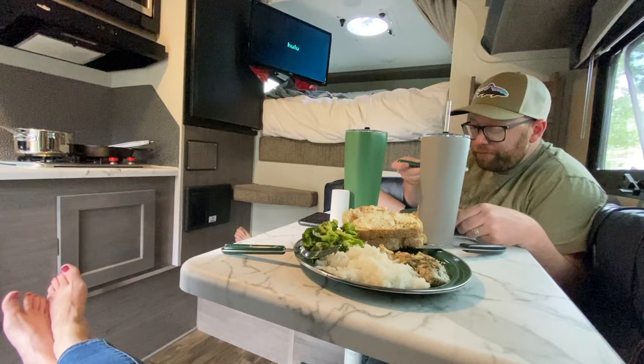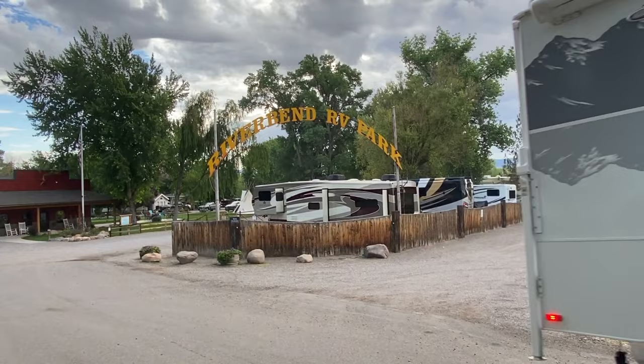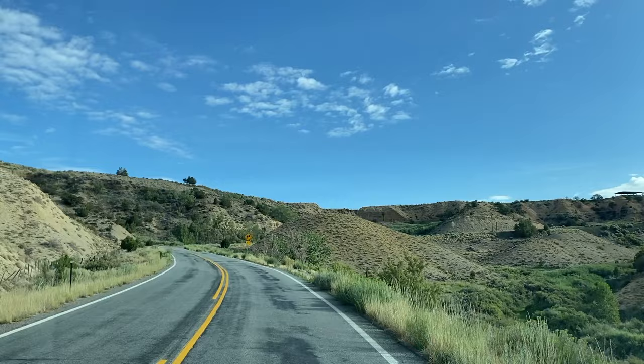Back at camp we made dinner and watched TV before settling in for the night. We left the campground early the next day and drove to the Black Canyon of the Gunnison National Park. Since this was a last-minute addition to our trip, we didn't really know what to expect.